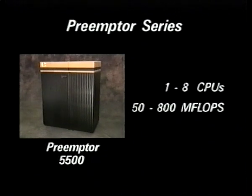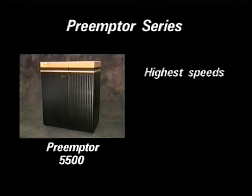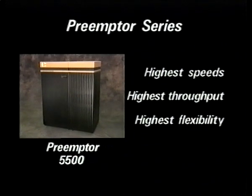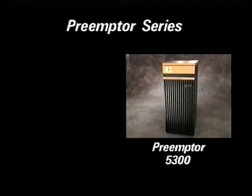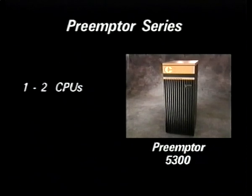The 5500 is designed for rapid response real-time applications that demand the highest processing speeds, throughput, and flexibility for future growth. The Preemptor 5300 real-time supercomputer family, with one or two CPUs and performance ranging from 50 to 200 megaflops,